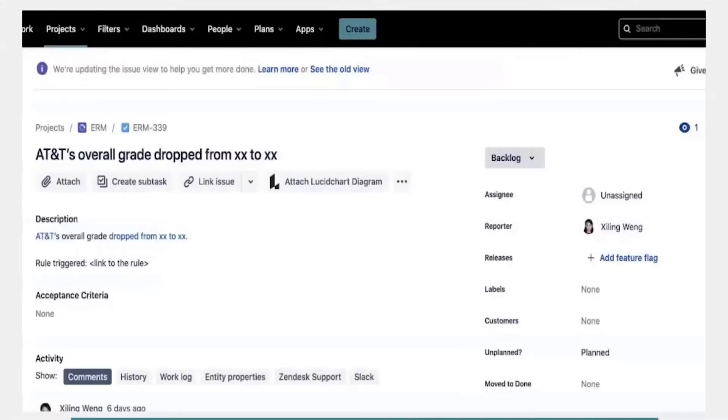This shows what the actual JIRA ticket would look like. You'll be able to see, for example, that AT&T's overall score dropped from one value to another. You can comment, bring teammates in, and assign it to someone else so it ends up with the right person. You're not having to go into SecurityScorecard to look and see that the score dropped — you just get that notification in JIRA, making your life a little bit easier.